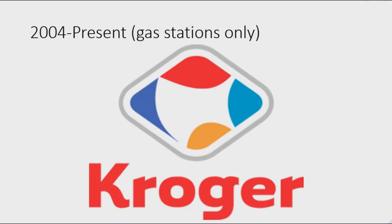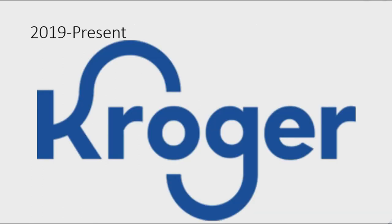2004 to the present, on gas stations only: there is a white shape on a gray outline, and on the shape there are four more shapes — one red, one purple, one yellow, and one blue — forming a white USA in between. Under this all, there is the word 'Kroger' in red text. 2019 to the present: there is the word 'Kroger' in blue text with the K and G extended.